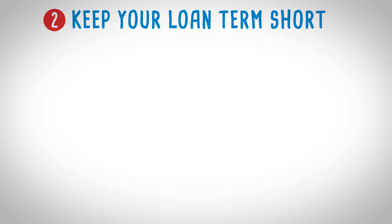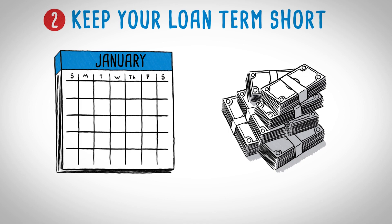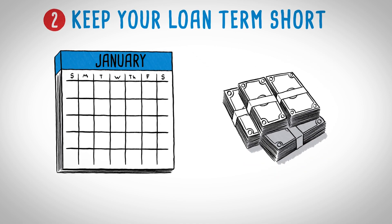Keep your loan term short. A longer-term loan will make your monthly payments low, but it could cost you hundreds or thousands of dollars more in interest. You could also get stuck paying off a car that's worth less than what you owe on it. Try to keep your loan term to no more than 60 months, preferably less. You'll save money in the long run.